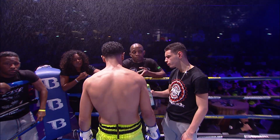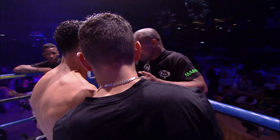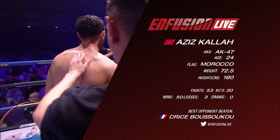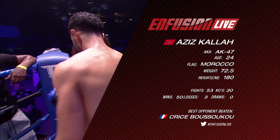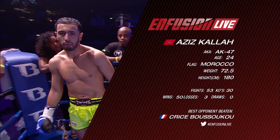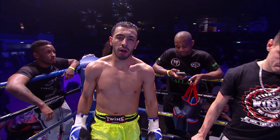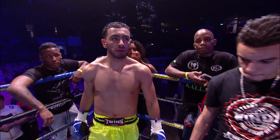Introducing to you firstly, fighting out of the blue corner, he brings a record of 53 fights with 50 wins. 30 of those wins coming by way of knockout with only three defeats. He's from Morocco, please welcome Aziz Kuala!